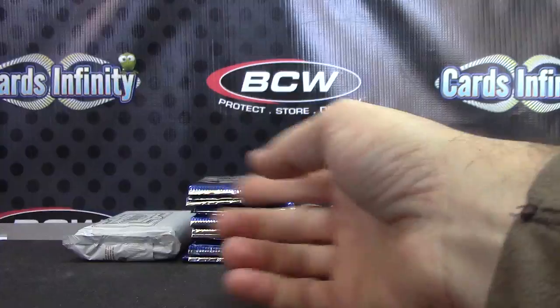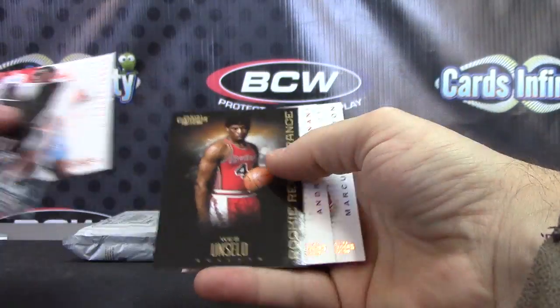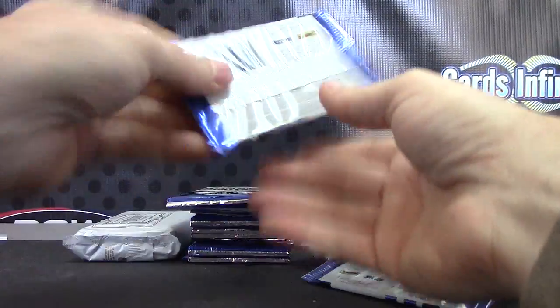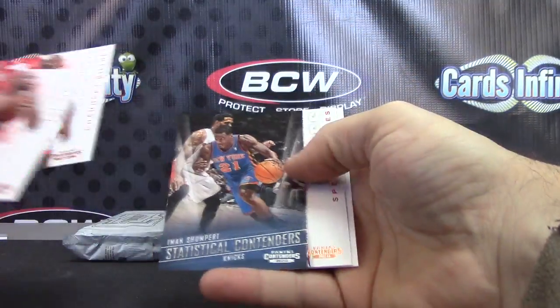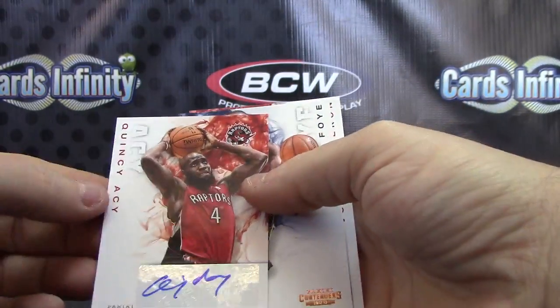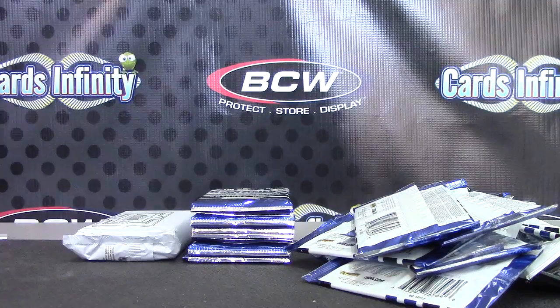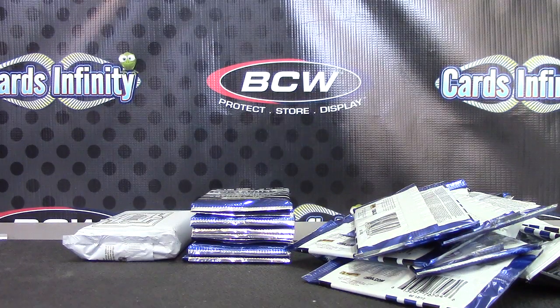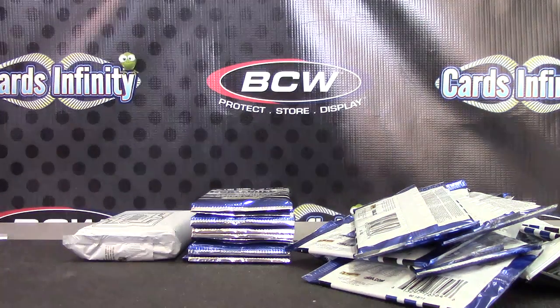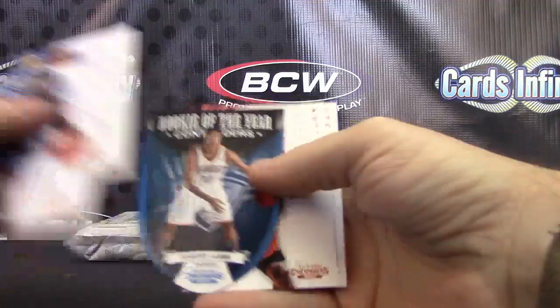Autograph number one — Miles Plumlee rookie autograph. Shawn Kemp. Wes Unseld. Iman Shumpert. Quincy Acy. Dang it, left a phone in the back, let me grab that real fast. Set home security and they didn't answer. When I said hobby box, I'm assuming that was a telemarketer. Die-cut Jeremy Lamb.